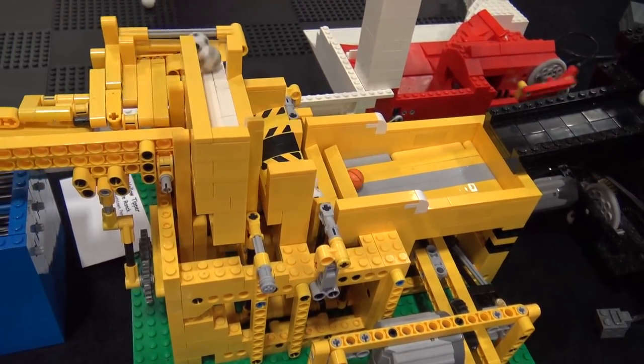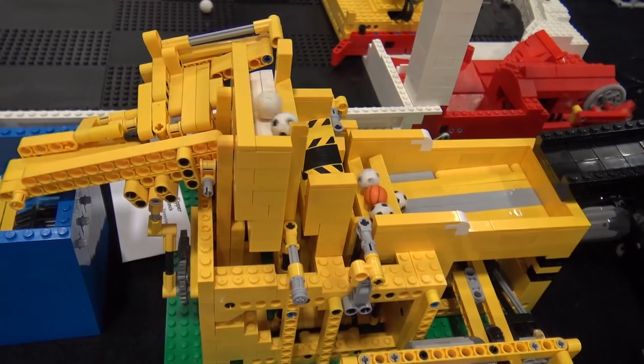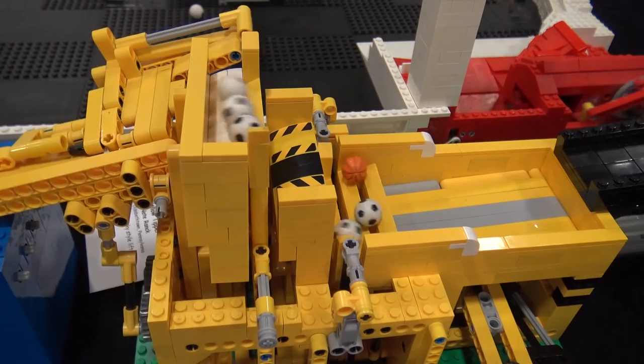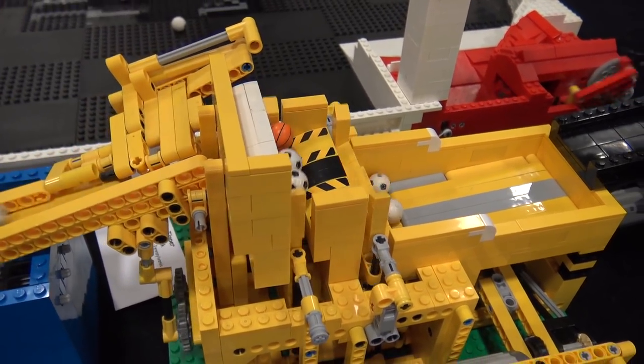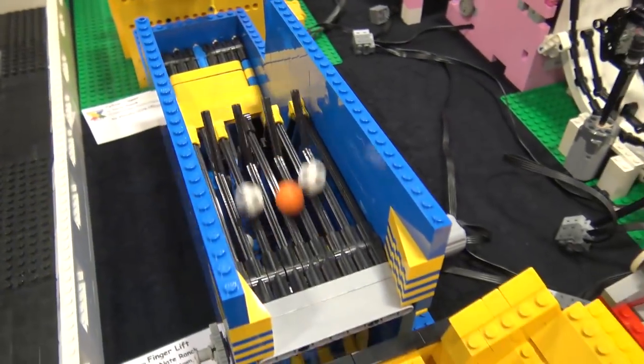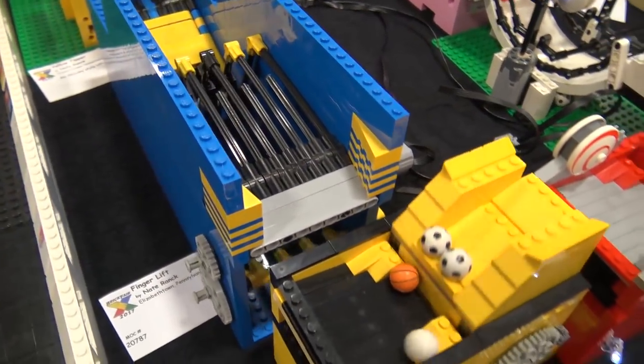From there we go into a stepper which has various levels bringing the balls up a little bit, and then the last one is sliding them off into the output ramp. From there it goes into the blue module.